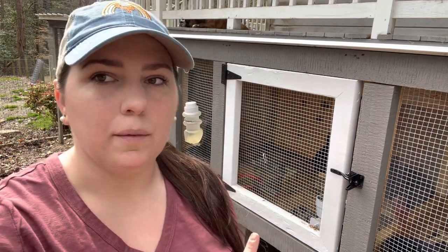Hey guys, welcome back to Panda Creek Farm. My name is Amber. Today I am going to transfer my rabbit kits over to their new home. I just sold a bunch of quail that were in this hutch right here and I'm going to use that to grow out our rabbits.